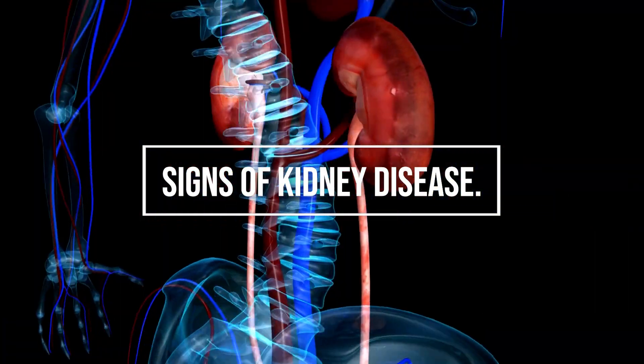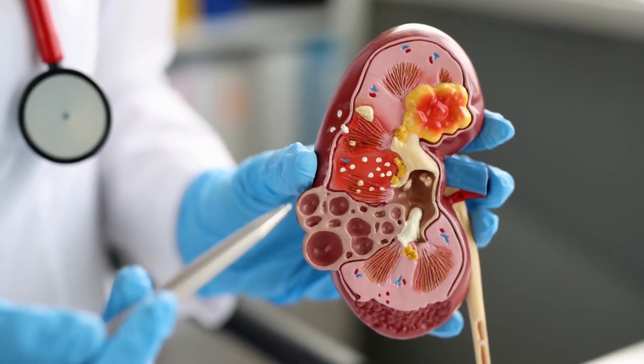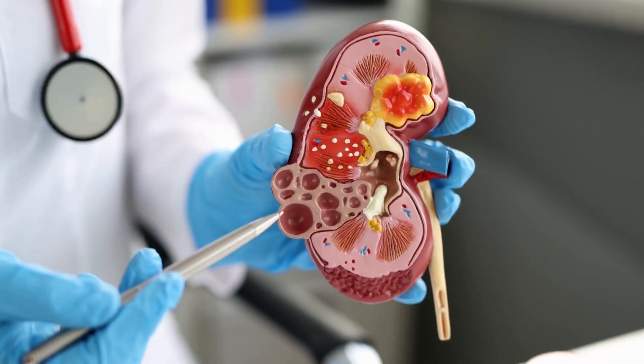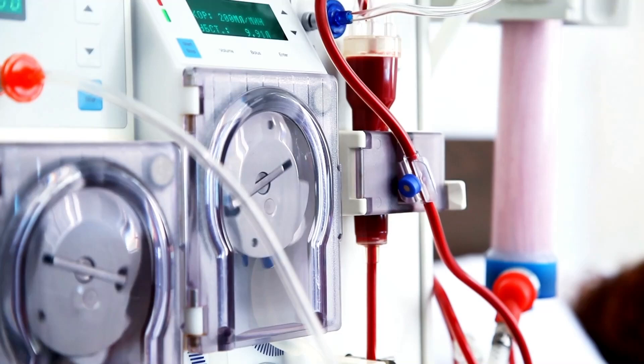The first signs of kidney disease. The kidneys are a pair of organs located in the back of the abdominal cavity, near the bottom of the rib cage. They have several important functions in the human body, including filtering waste products from the blood. They filter waste products and excess fluid from the blood, which are then eliminated from the body as urine.